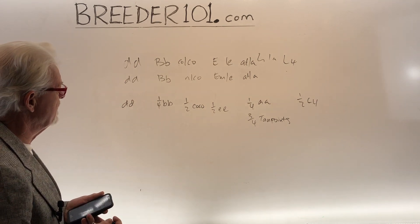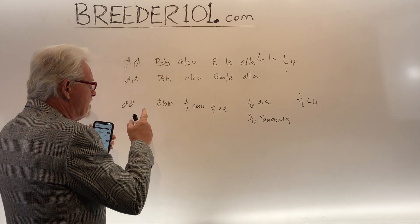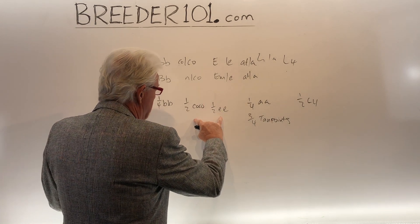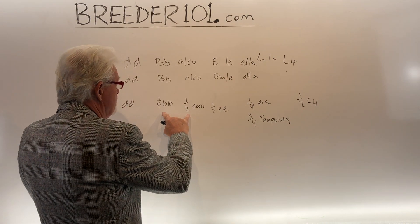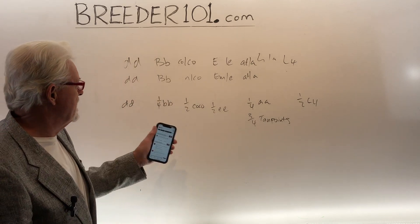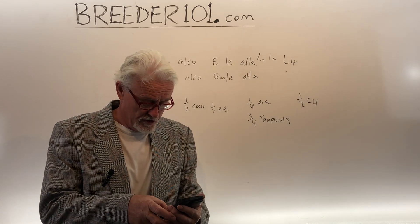So if you work through the combinations, you're going to get blues, of which some will be lilacs, of which some of those will be platinums, and some of those could be new shades. You can go work the math on all this, but basically you've got a lot of variety here. I'm not going to go through all of it because it would take too much time.